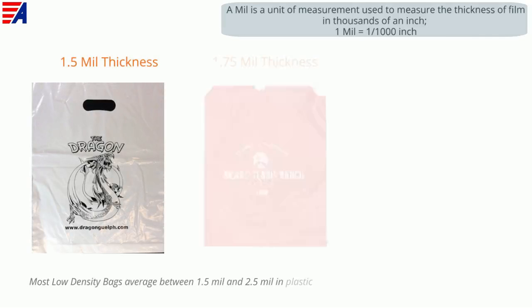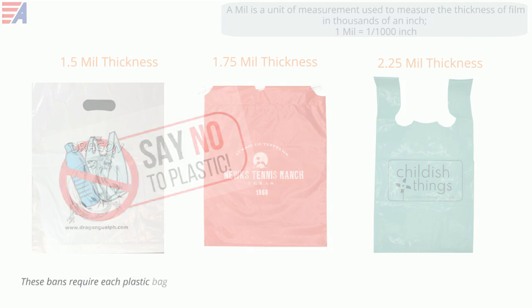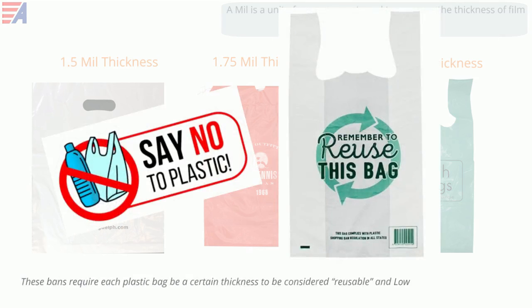Most low density bags average between one and a half mil and two and a half mil in plastic thickness. This is largely due to the increase of bag bands that are trending across the country. These bands require each plastic bag to be a certain thickness to be considered reusable, and low density bags are usually the preferred bags in these areas.